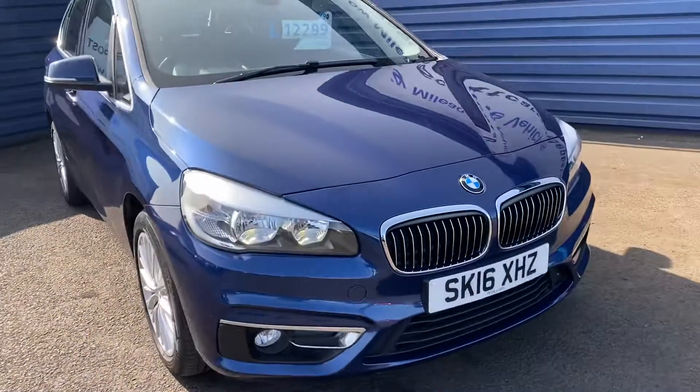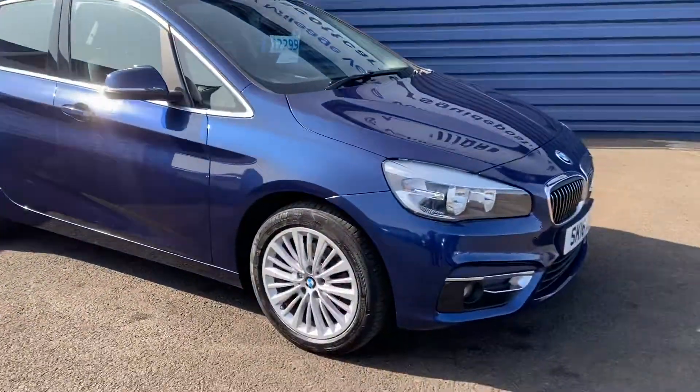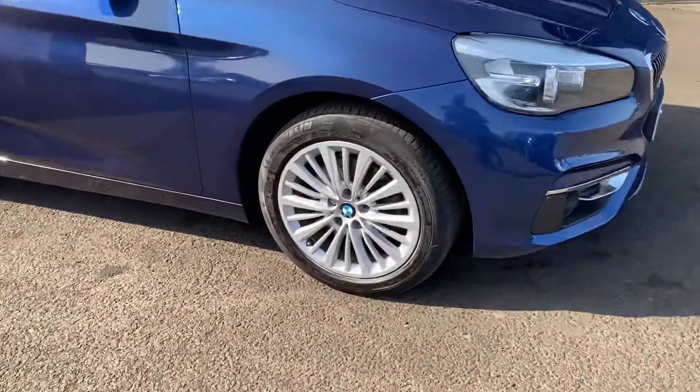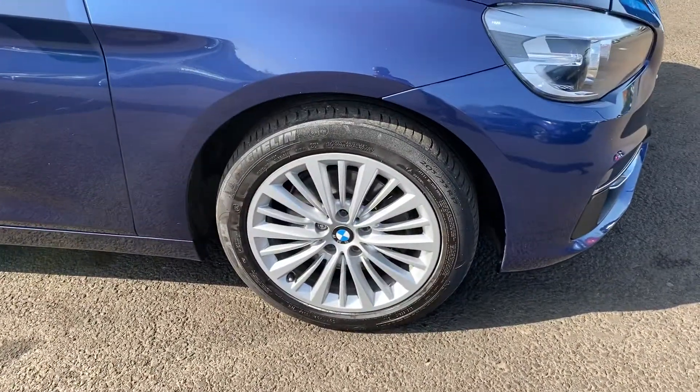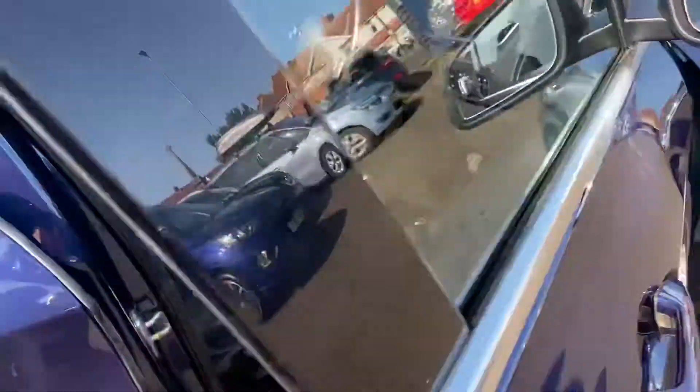It's in Mediterranean Blue on a 2016 plate, and this is the luxury trim level. With the luxury trim you get these style alloy wheels, 17 inch in size. Let's quickly go inside the car.